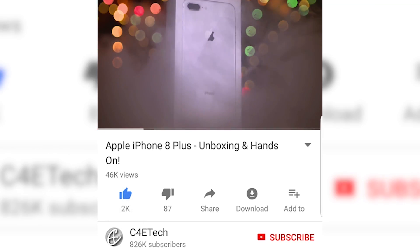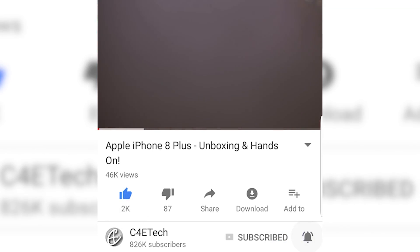Hey guys, Ash here from C4ETech. Before we begin, here's a card to our latest giveaway. I'll also be leaving a link in the description below, and while you're down there, you'll find a bell icon — click it so that you get notified every time a new video goes live here on C4ETech. Let's get started.